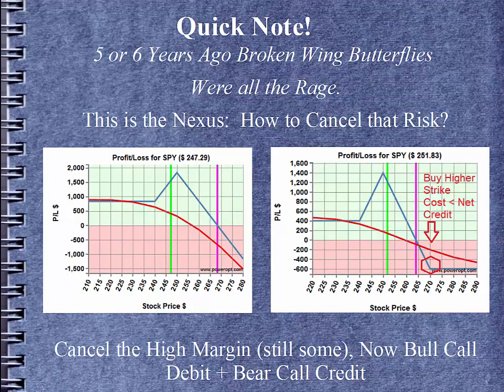Quick note: five or six years ago, broken-winged butterflies were all the rage. The ratio call spread was kind of the nexus of the broken-winged butterflies. Investors liked the idea of perhaps the ratio call spread but hated the idea of having the naked call with the high margin. How can we avoid that? Well, we buy a higher strike call that costs less than the net credit. So in our original spread of buying the $240 and selling $250, if we add a cheap $270 call to the upside, we limit that infinite risk.